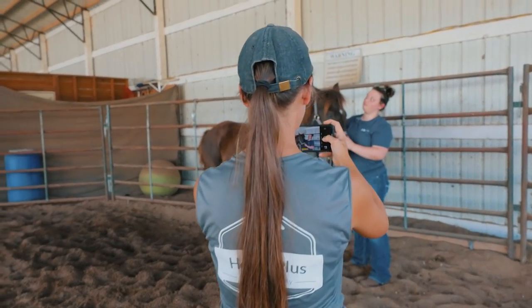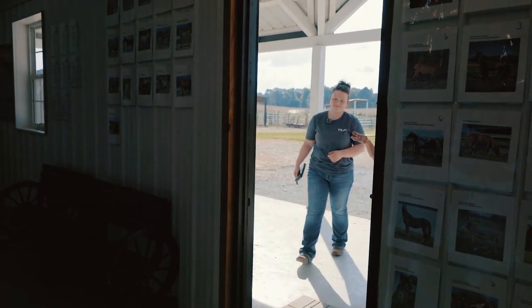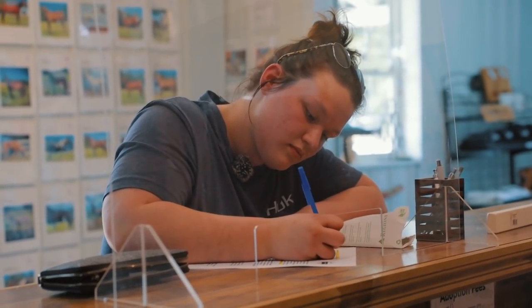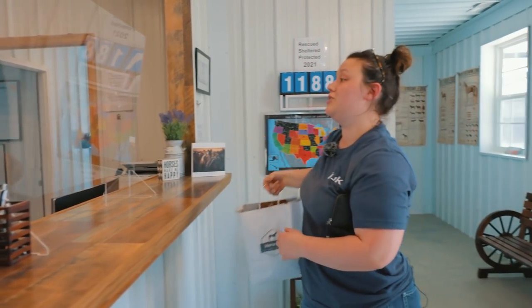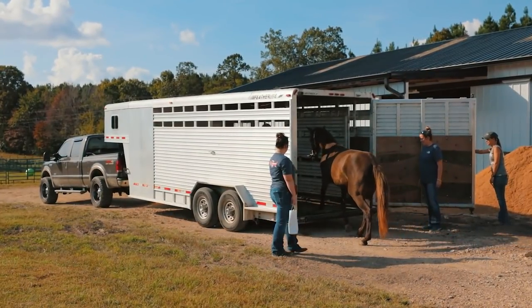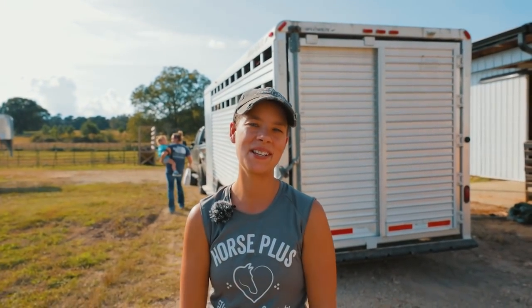She's going to adopt Denny — yay! Denny just got adopted. She's been here for a little bit, but she's just two years old. We have a lot of young ones right now that are kind of hard to get into homes. So we're very thankful that Denny is on her way to her new home.